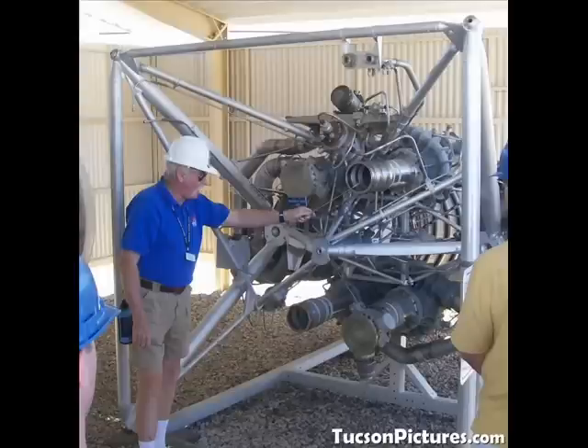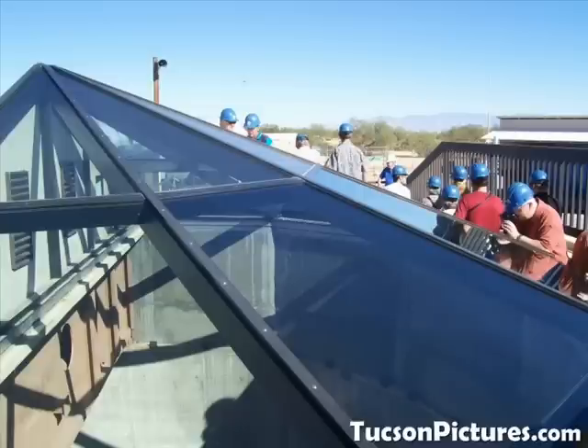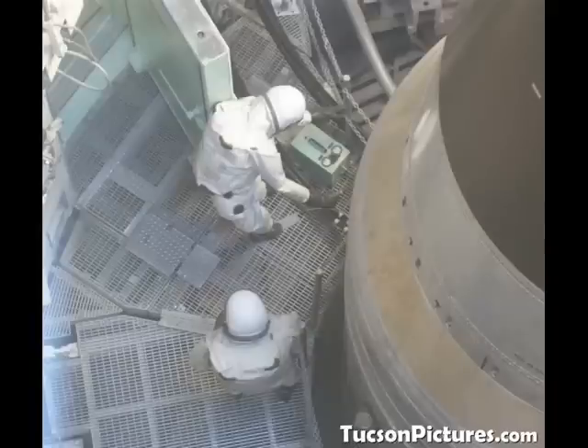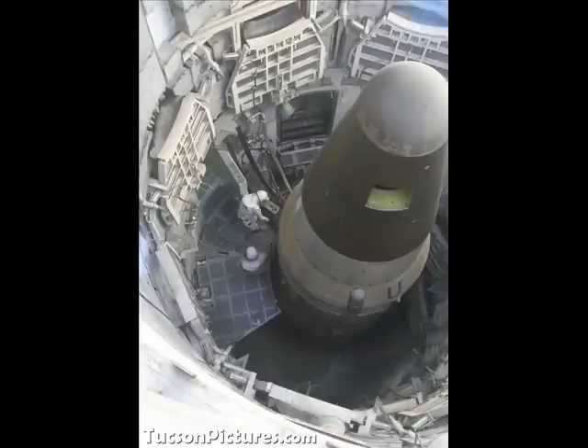The guys running the tours often worked on these or know quite a bit about them. The doors now have a glass structure built over them and must stay open so the Russians can look from space and verify we're not turning them back into operational silos — so there's a big hole cut in the side. Looking down, there are mannequins set up to give a sense of scale and show what maintenance looked like. There's also a window a couple of stories down where someone was taking a picture back up at me.